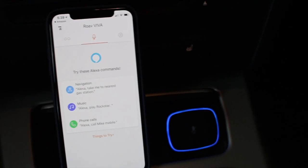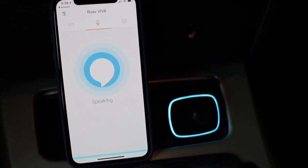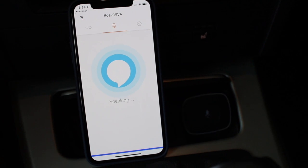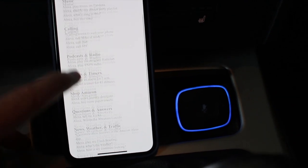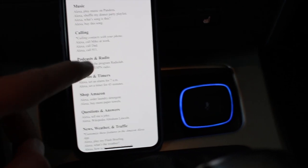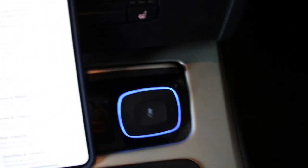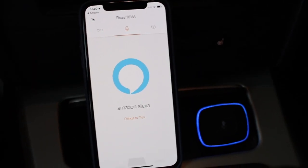Alexa, where's the nearest gas station? It came back with Chevron, Sitio Petroleum, an electric charging station, and Shell. It answered the question immediately. Through the app's 'things to try' section it shows some simple commands — radio, navigation, music, calling — out of over 15,000 total. What I really like about this device is that it's intended to make sure people are driving safe and having fun without needing their phone in their hand while driving.